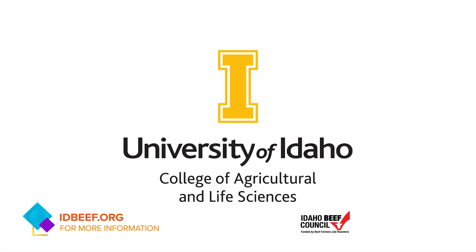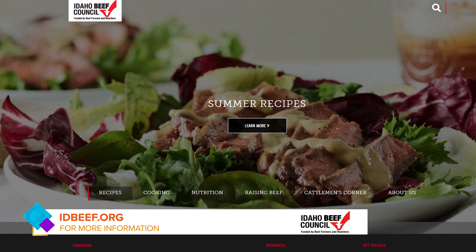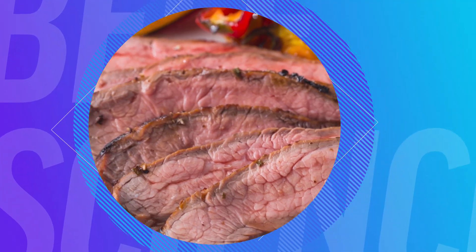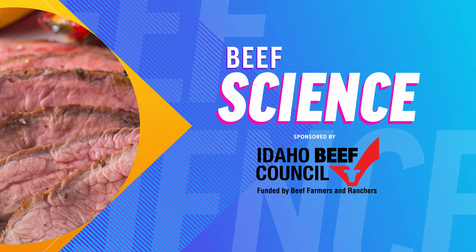There's so much science behind getting the perfect steak. Help our viewers understand where they can go for more tips, tricks, and great recipes. Of course you can always reach out to us here at the University of Idaho, but some of your best resources will be at the Idaho Beef Council at www.idbeef.org or beefitswhatsfordinner.com.